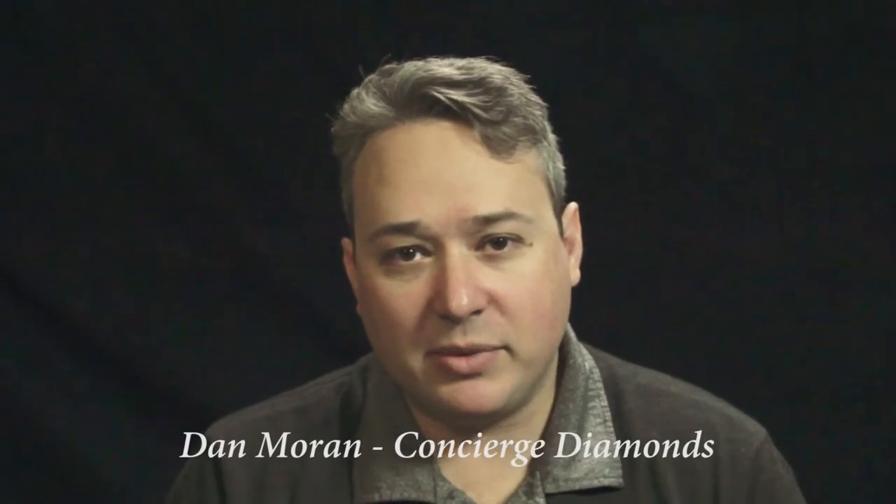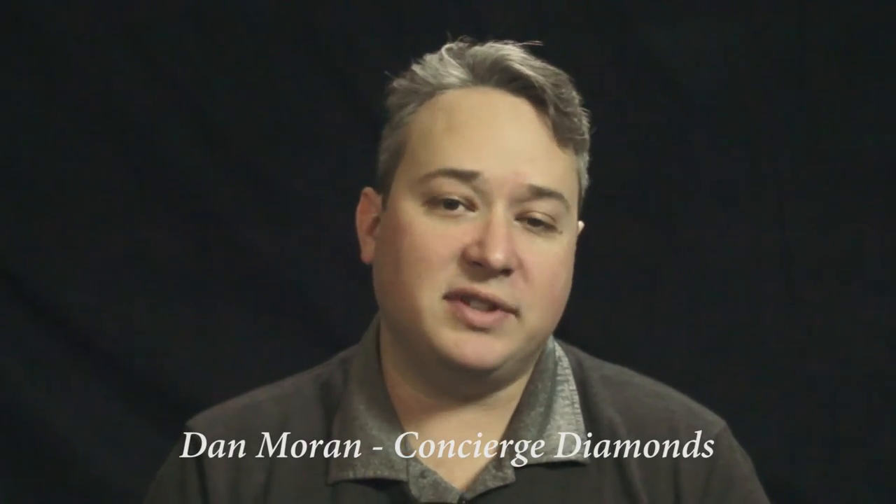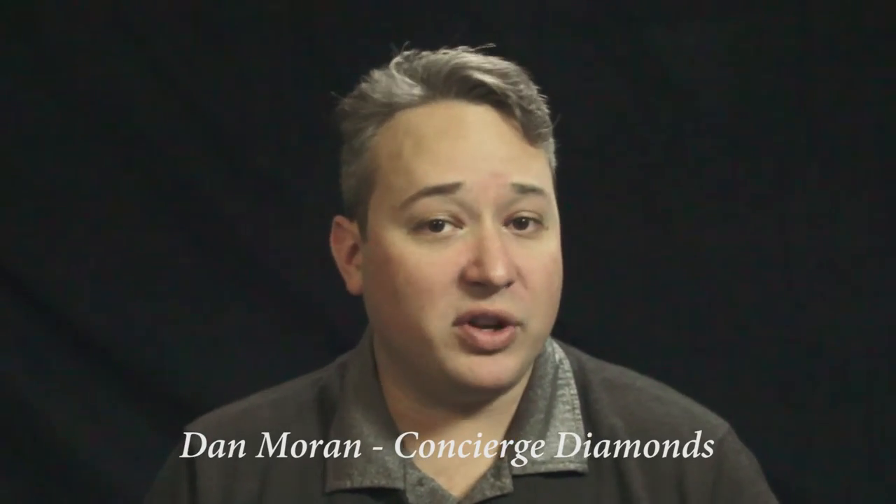Hi there, Dan Moran here from Concierge Diamonds. I want to talk to you a little bit about the four C's of diamonds. A lot of people have heard the phrase the four C's, but it's not clear to a lot of people what they actually mean and how they relate to each other. So there are four primary attributes that govern the value of a diamond, the so-called four C's.